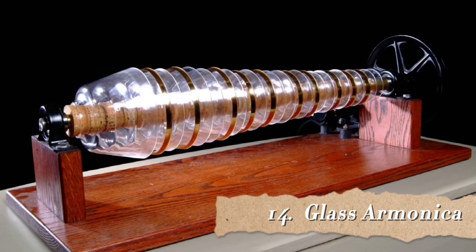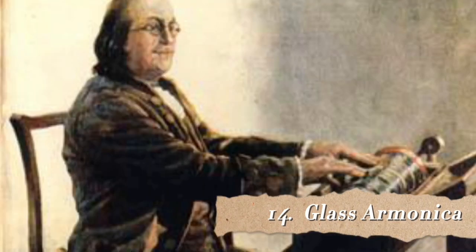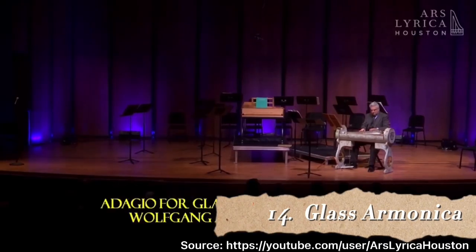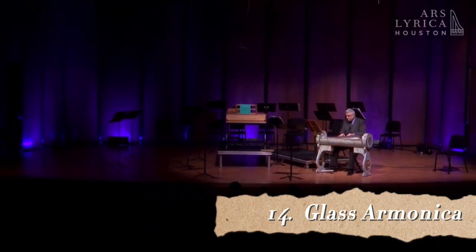Number 14 is the glass harmonica, also known as the armonica. In 1761, Benjamin Franklin saw water-filled wine glasses being played by Edward de Laval at Cambridge in England. He then worked together with London glass blower Charles James to build the glass harmonica, which was premiered in 1762 played by Marian Davies. It uses a series of glass bowls or goblets graduated in size to produce musical tones by means of friction. To me the sound is somewhere between playing glasses filled with water and a church organ.